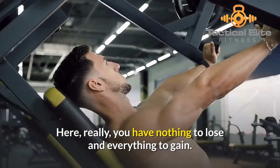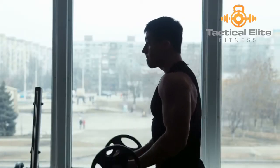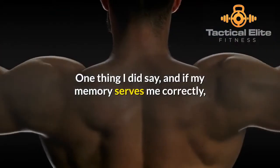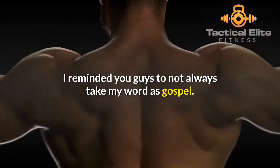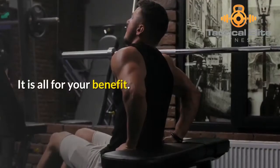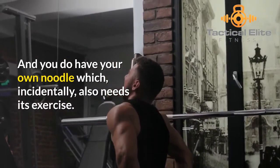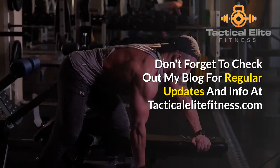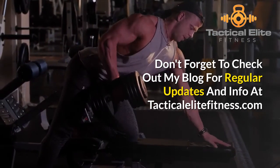So before I close this post that featured just 11 main differences between Athlean X versus P90X, what did we cover otherwise? I reminded you guys to not always take my word as gospel. Remember always that I have endeavored to be as objective and neutral as possible — it is all for your benefit. And you do have your own noodle which, incidentally, also needs its exercise. So that wraps up this video on Athlean X versus P90X. Don't forget to check out my blog for regular updates and info at TacticalEliteFitness.com. See you next time.